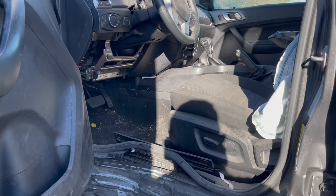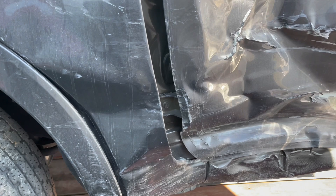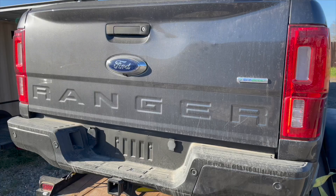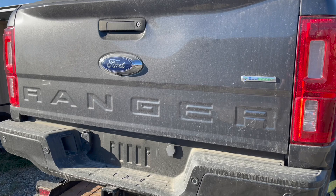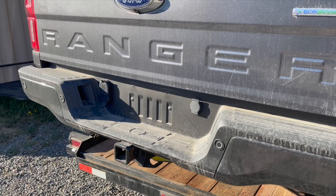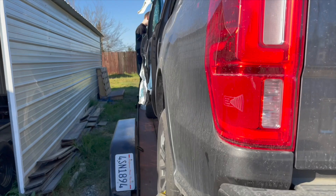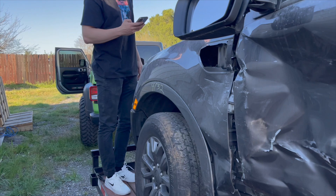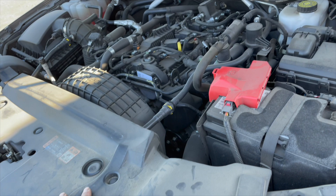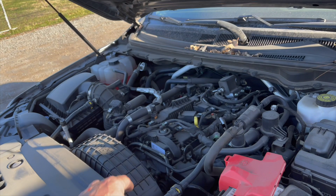That rocker area is gonna have to be changed. It didn't touch the frame — the rails are perfect, just the skin or whatever you call it has to be changed. This one is an EcoBoost — good gas mileage, 2.3 turbo. It has a back camera. It has a tow package and sensors. The locksmith texted back — he's gonna charge $185 for the key, which is cheap. Under the hood everything looks perfect. That's the turbo, it's huge.